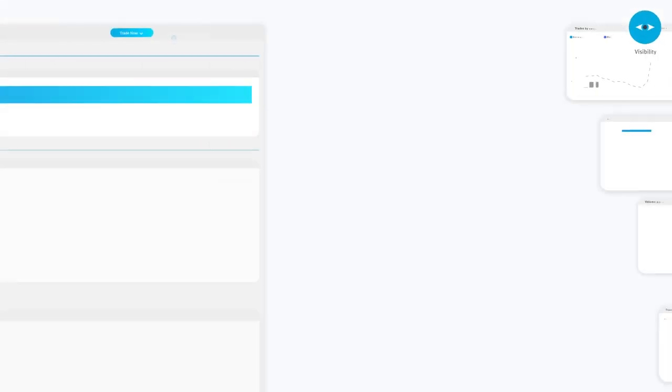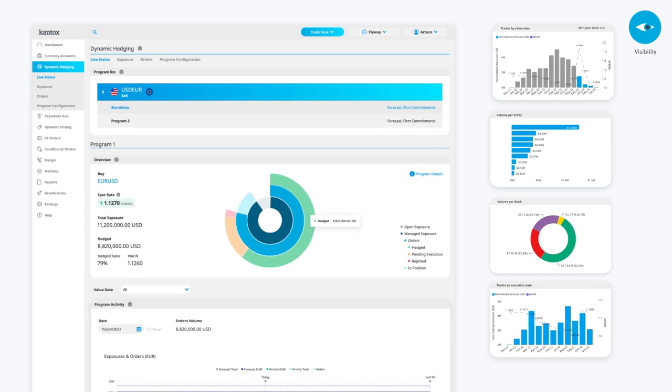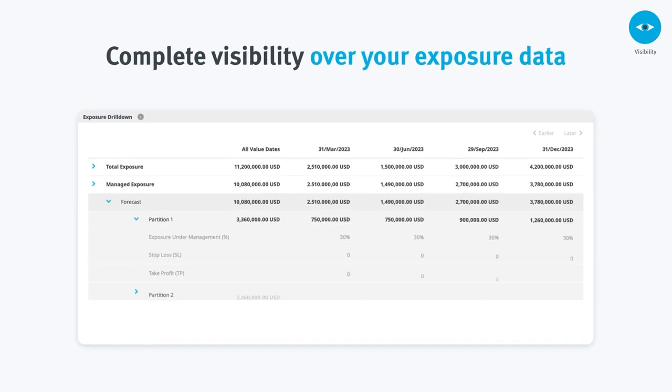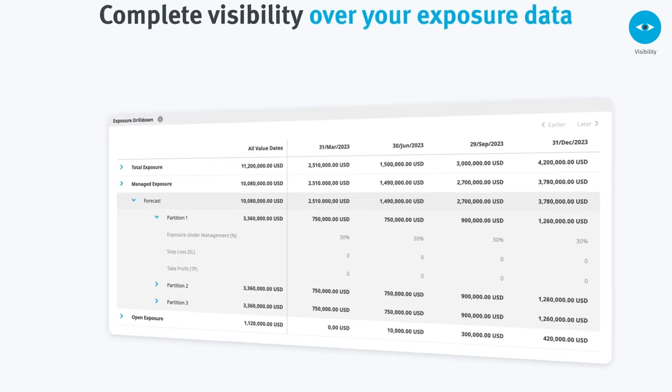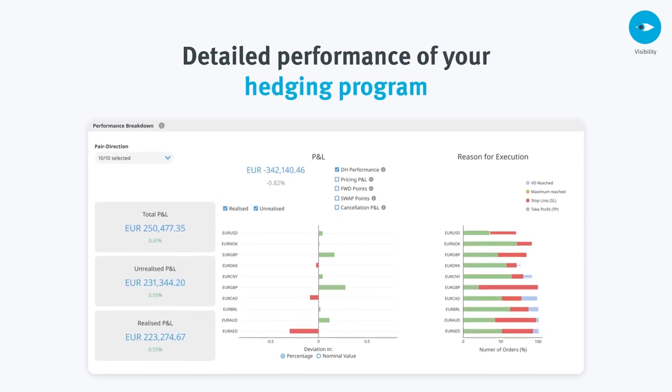One of the main pillars of our solution is visibility. Custom data-rich dashboards provide real-time reporting on executed trades. Set specific business rules for complete visibility over your exposure data. At any time, you can have detailed performance analysis of your hedging program.